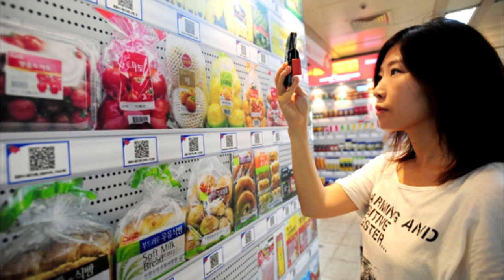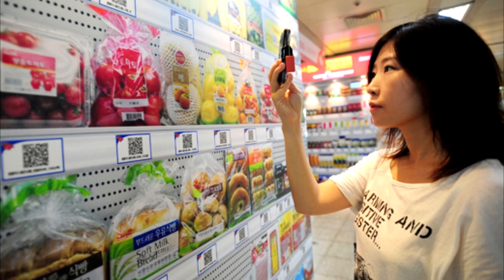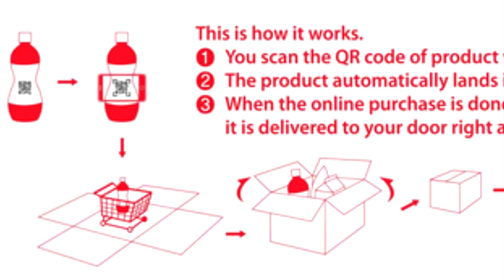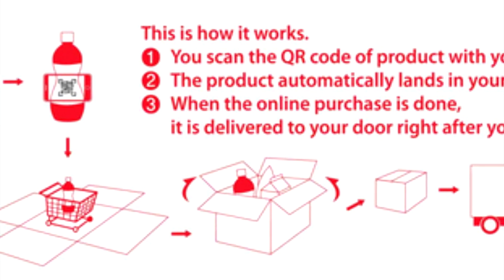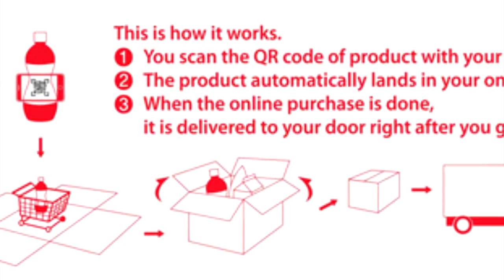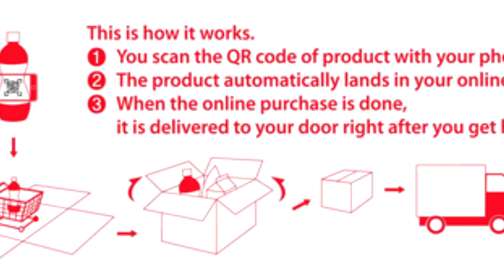Can you imagine this? So they did this with the grocery market. Here's how it works: you scan the QR code with your phone, the product automatically lands in your online cart, and when the online purchase is done you get your items delivered.